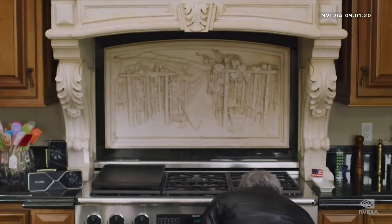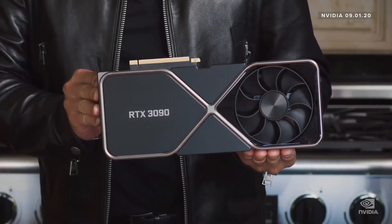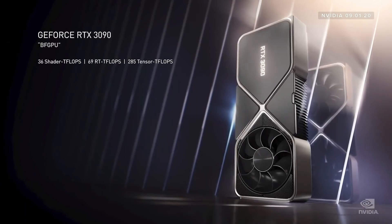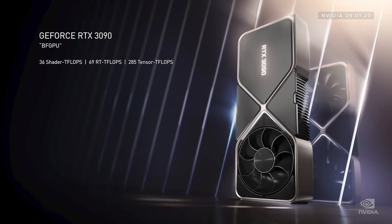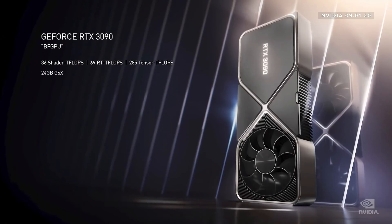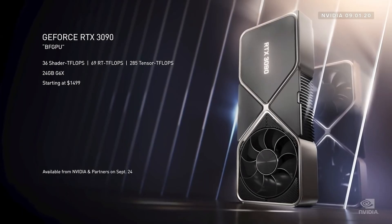They also unveiled the RTX 3090. Now this one is a big boy — the CEO of NVIDIA actually pulled it out of his oven during the presentation, which isn't the first time he's done something like this. The 3090 uses GDDR6X RAM with 24 gigabytes of VRAM — a crazy amount — coming in at 35.7 teraflops. It will consume 350 watts of power and is priced at $1,500.